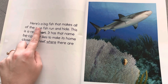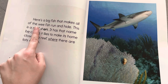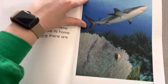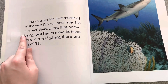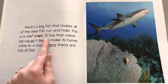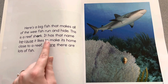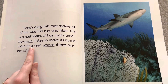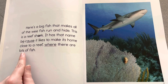Here is a big fish that makes all of the wee fish run and hide. This is a reef shark. It has that name because it likes to make its home close to a reef where there are lots of fish.